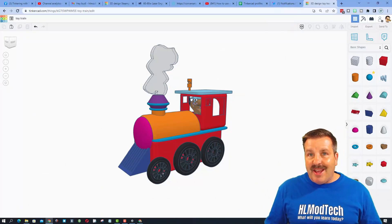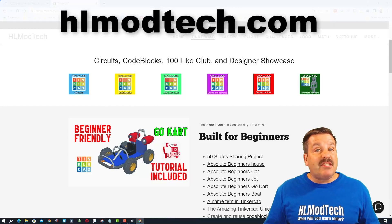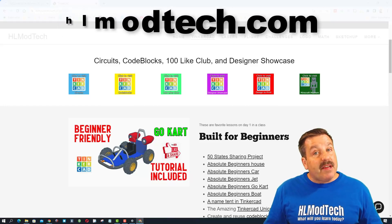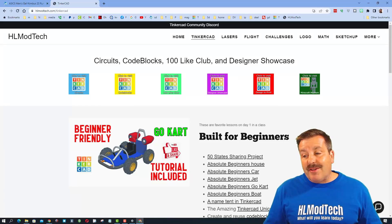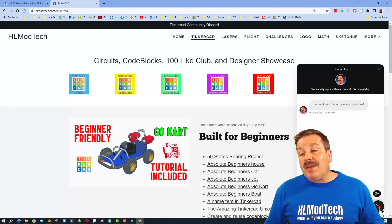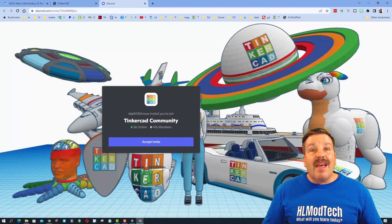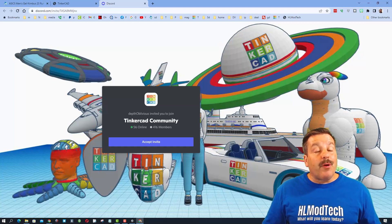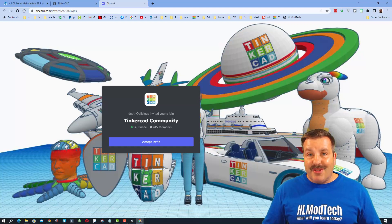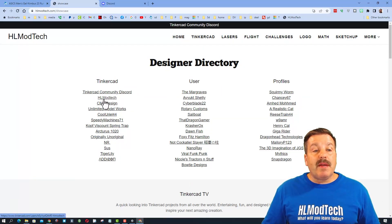If those options don't work, don't forget you also have HLModTech.com — I've got a sweet webpage dedicated to TinkerCAD, and down at the bottom a messaging tool where you can add your question, comment, or suggestion and reach out almost instantly. I also want to highlight the TinkerCAD community Discord — there are more than 400 members and it is a fantastic place to talk everything TinkerCAD.